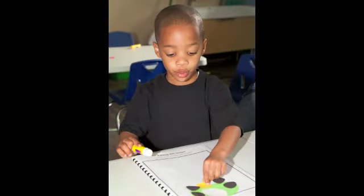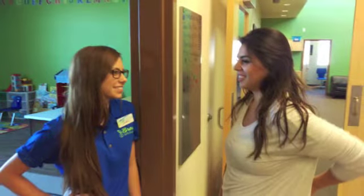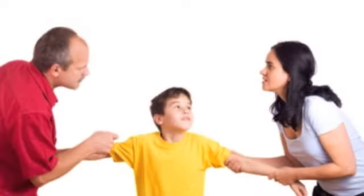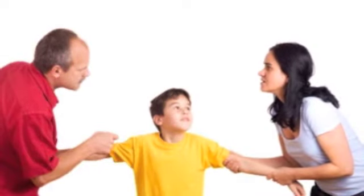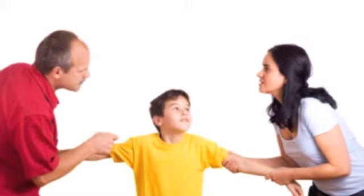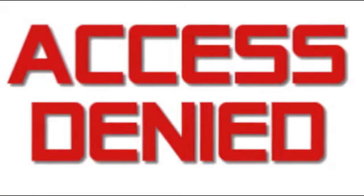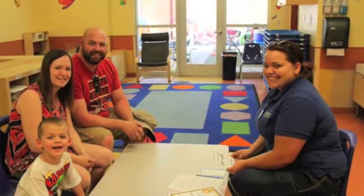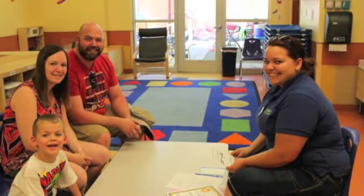Parents don't typically wait in our lobby. Parents are required to give their password every day, even if the teacher knows them. This ensures if someone is no longer allowed to pick up a child, the authorized parent can change the password in the office and access will be denied the very next day. Asking for your password daily also helps provide a teacher and parent communication opportunity.